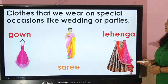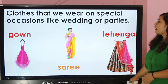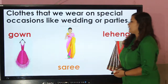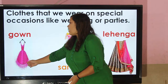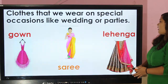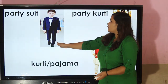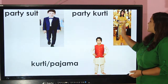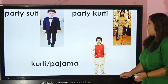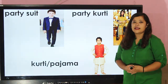You can see here different clothes that are worn on special occasions like weddings or parties. Some people wear gowns, sari, and lehenga. This is a party suit, this is a party kurti or salwar, and this is kurti and pajama. What do you prefer to wear while going to a party? Let us know!